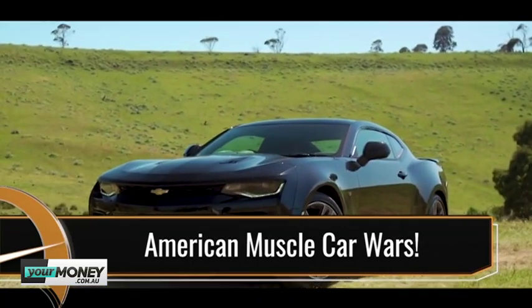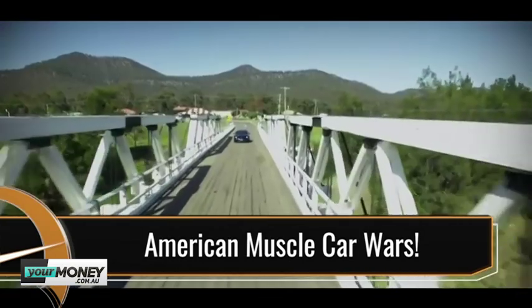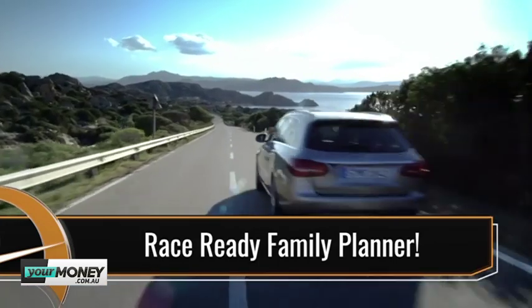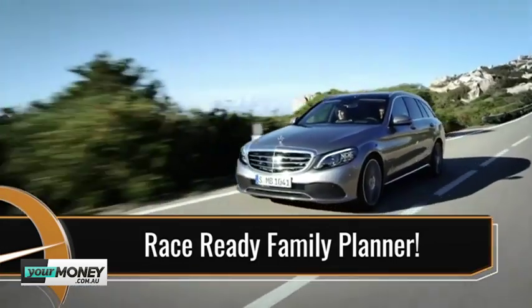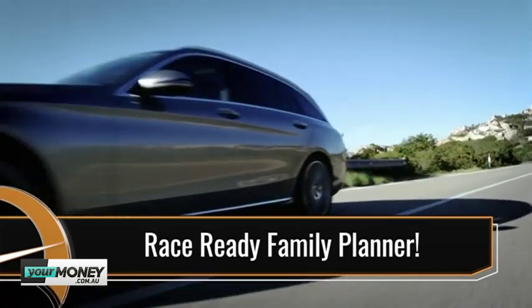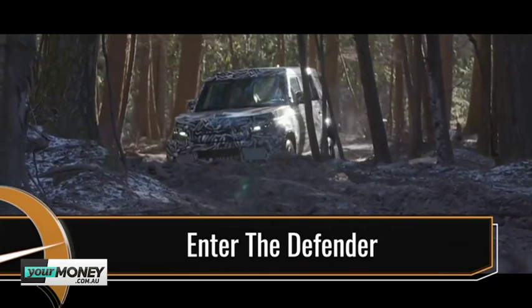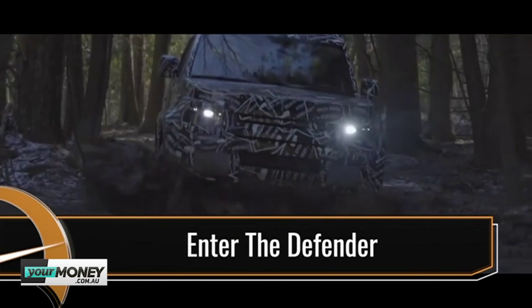Coming up on Car Advice: the return of the muscle car wars. We unleash the Chevy Camaro against the Ford Mustang in the ultimate US horsepower cage fight. We review the Mercedes-AMG C43 wagon to see what the toned-down version of the fire-breathing C63S brings to the party. And the legendary Land Rover Defender — when is it arriving, what does it look like, and how will you get your hands on one?